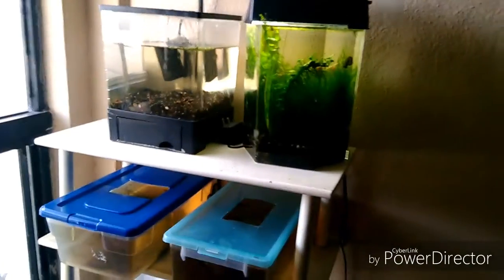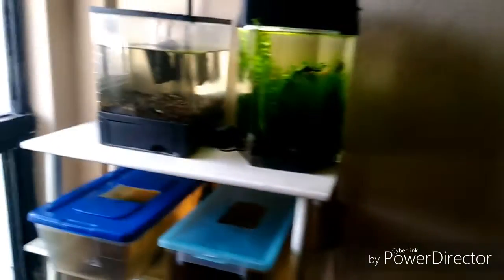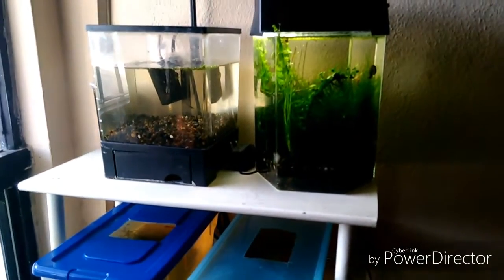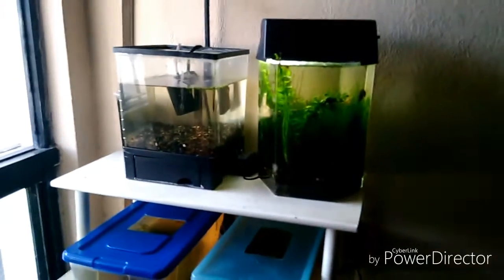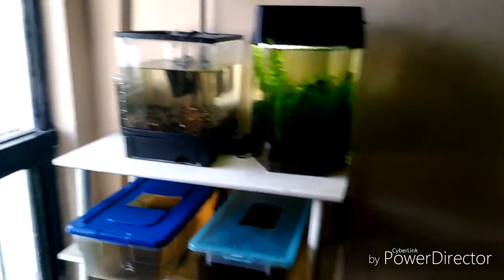Creo que estos son cinco de los errores comunes y básicos que nosotros cometemos o hemos cometido, o que la gente normalmente comete al momento de montar un acuario y comprar peces. Bueno chicos, es todo por el video de hoy. No olviden dejar su like, compartan el video, y cualquier comentario o duda aquí abajo en la caja de comentarios, que voy a estar tratando de responderlos todos. Que tengan buen día, hasta luego.